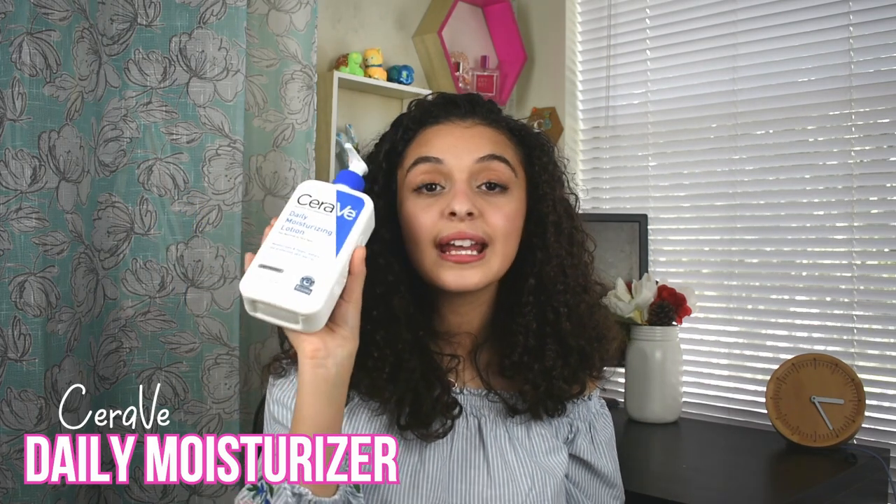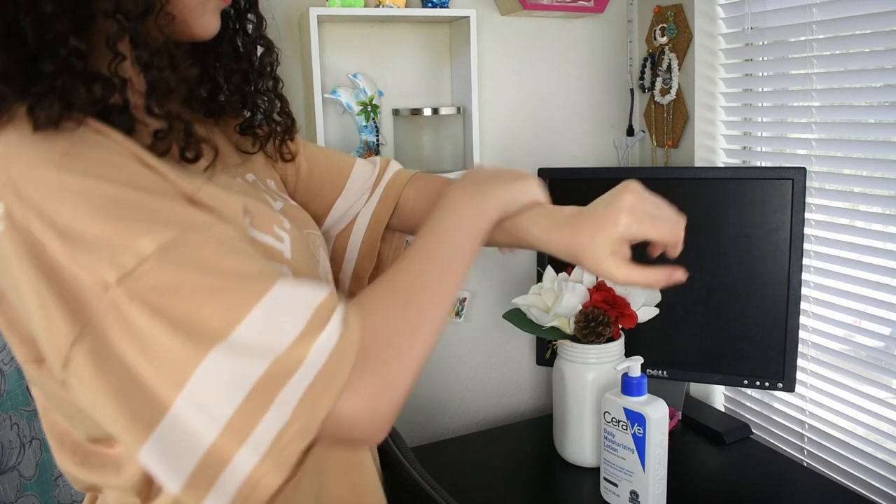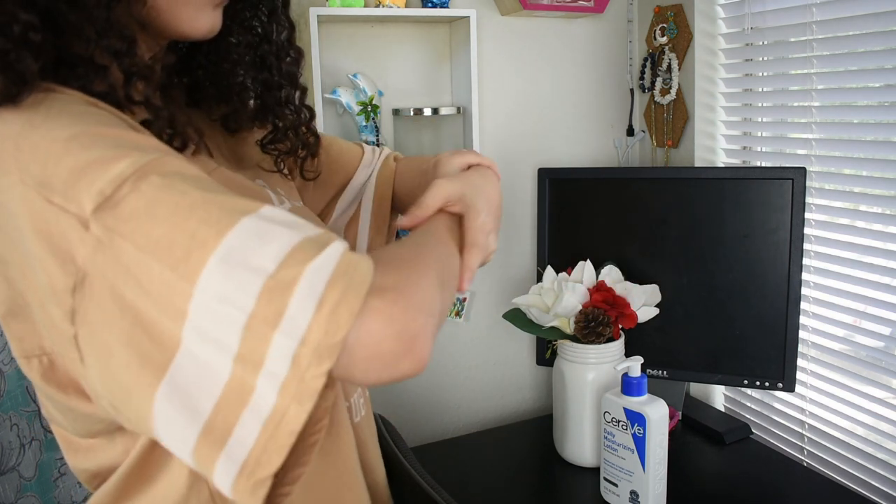You guys will not believe how many times I've seen this on TikTok — it's the CeraVe Daily Moisturizing Lotion. It is amazing. I use it right after the shower because when you come out your pores are still open, so when you give it moisture it stays moisturized longer. My legs have never felt smoother. I've been looking for a new body lotion because my legs and arms are sensitive to strong scents and I get a bad rash, so the CeraVe unscented formula is perfect. I got it from Target.